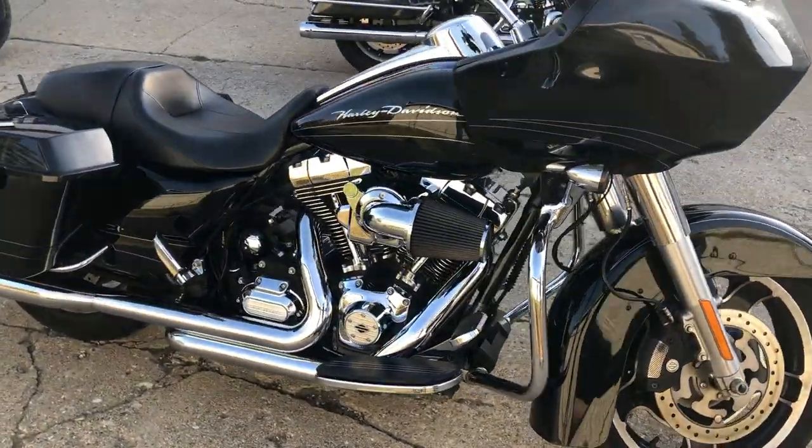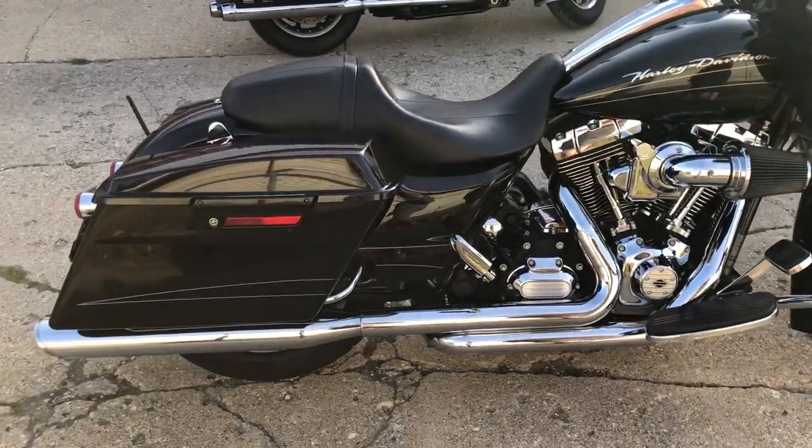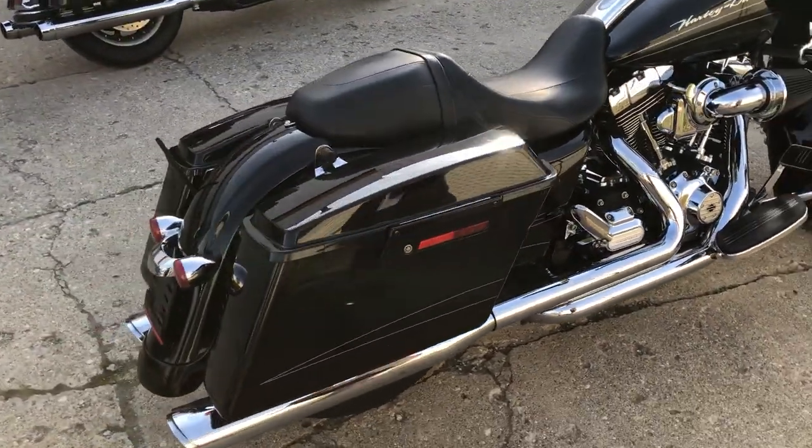One sharp Road Glide. It's got a Screaming Eagle intake and a Vance & Hines dual exhaust. It sounds great. Just serviced here at the dealership — all the fluids have been changed.